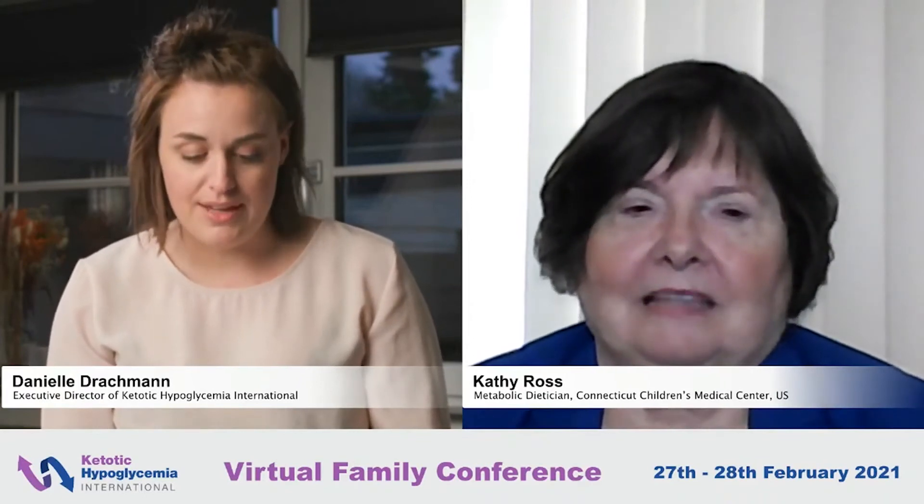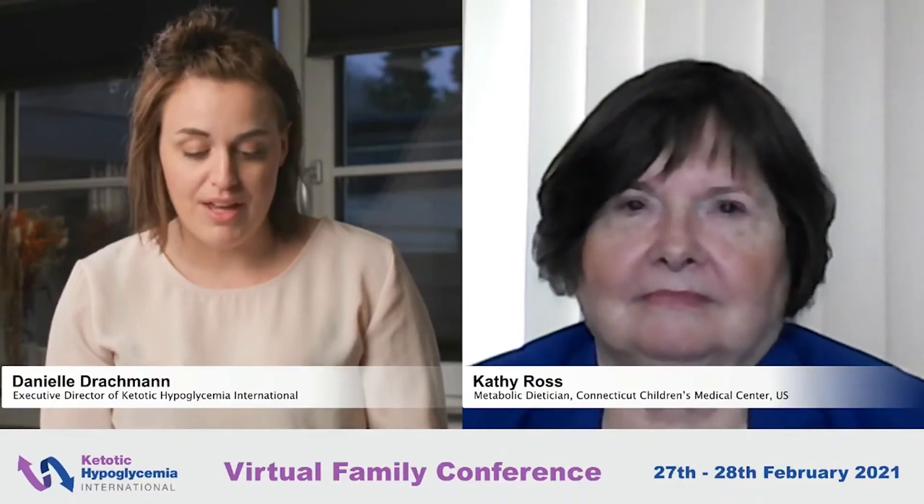We now welcome Kathy Ross in a live Q&A. The first question is from a family in the UK: their child has been diagnosed with ARFID and sensory issues around food. They note that many families in the KHI support group also have an ARFID diagnosis and very extreme issues with food. Why do you think this is so common in children with idiopathic ketotic hypoglycemia?